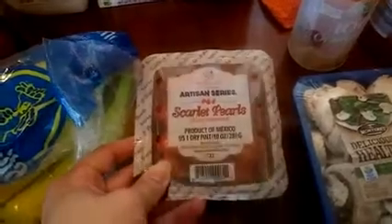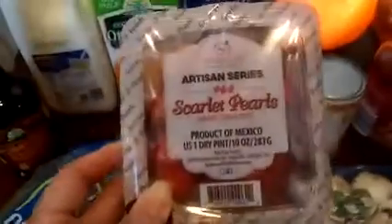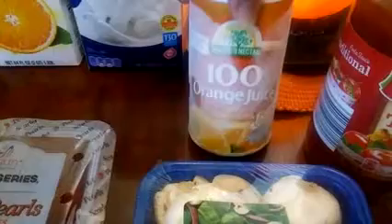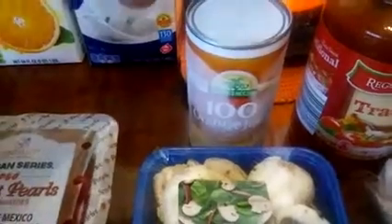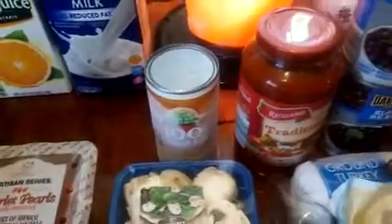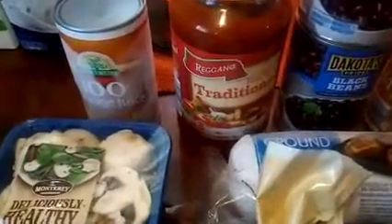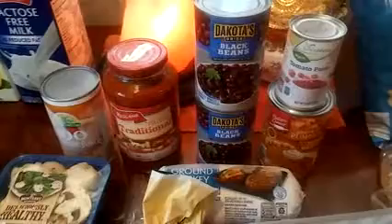We have some Chiquita bananas, the Artisan Series Scarlet Pearls — these are grape tomatoes and they are really really good. I always get the Monterey mushrooms. Behind there is my favorite Nature's Nectar 100% orange juice; when I make it I always put cinnamon in it — I don't know, I'm crazy about the taste and it's great. Regano's traditional pasta sauce for 99 cents.